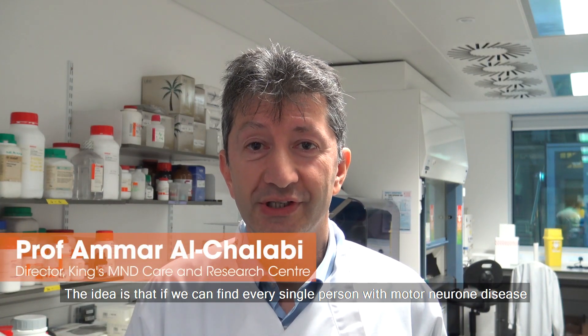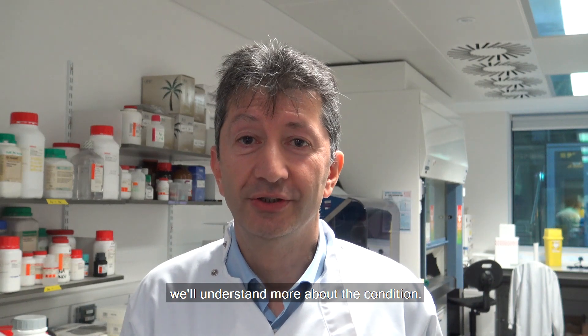The MND register is a joint project between Oxford University and King's College London. The idea is that if we can find every single person with motor neurone disease, we'll understand more about the condition.